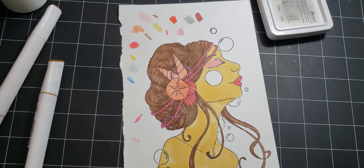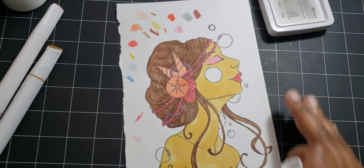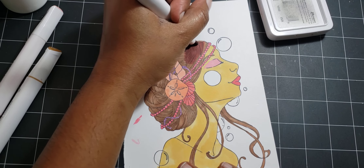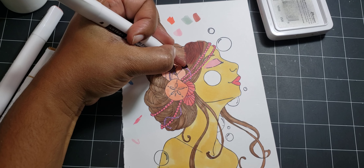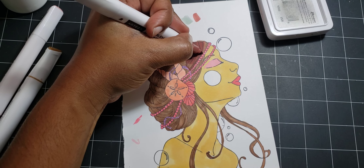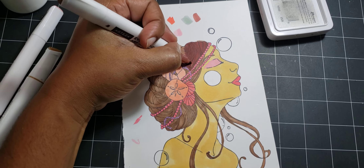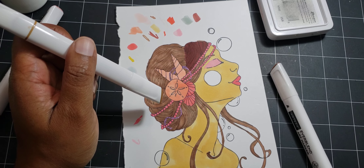I want to finish coloring her hair and then come back. I'm going to use some Earth Red as well — I want her hair to be a little bit more brown. I'm just going to come in and color over that Teak Brown. I do like this reddish-brown hair tone. Now I'm going to come back with the Teak Brown and color over it and see if I get the effect I'm looking for.